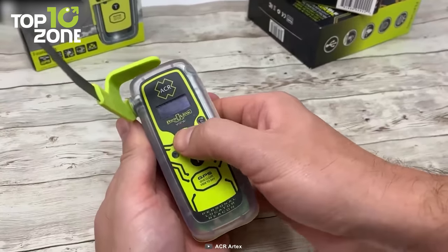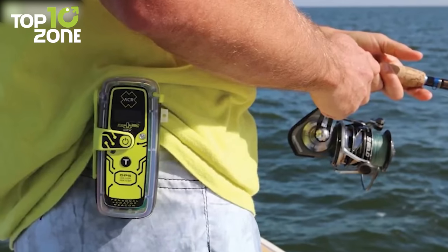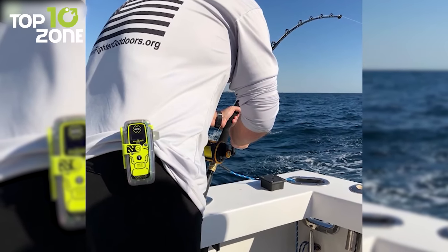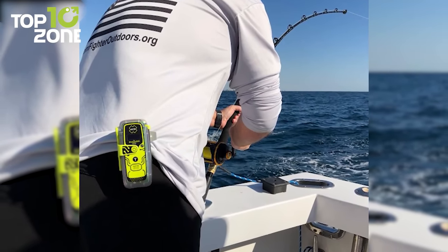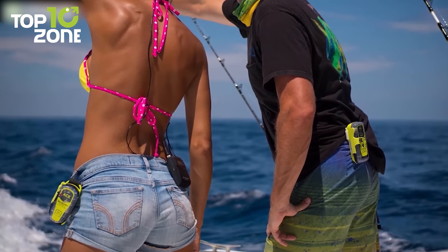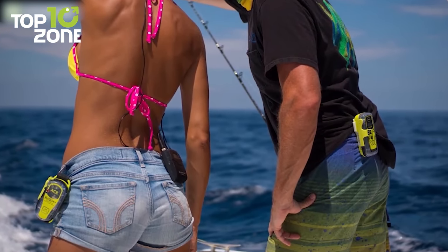To get started, simply deploy the antenna and press the button. After that, you can just relax as the beacon will do the rest for you. For nighttime use, it also has a built-in strobe and an infrared strobe. Overall, the ACR Rescue Link 400 is the wisest choice for safety in unknown locations.